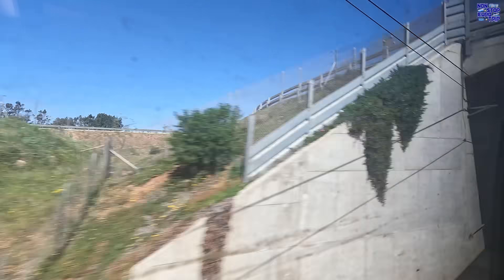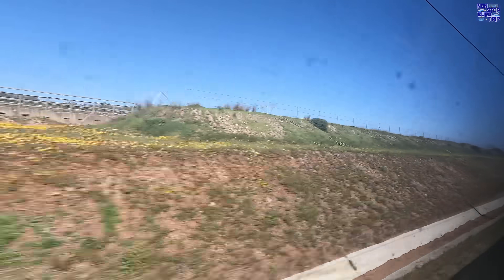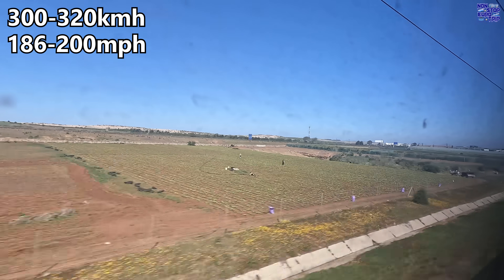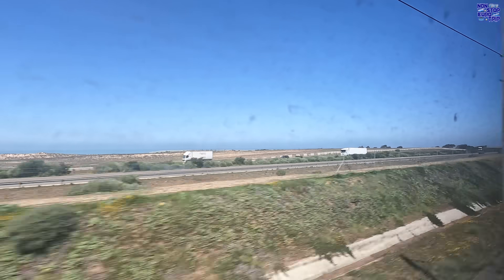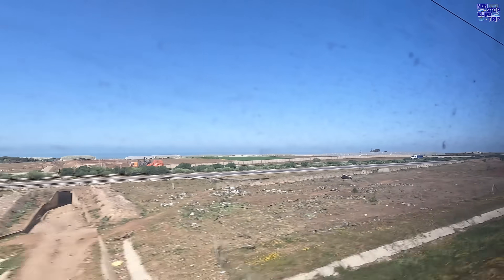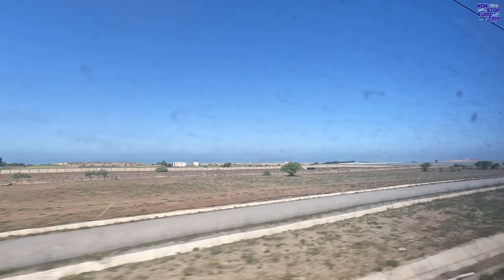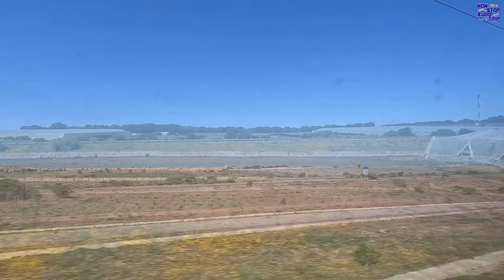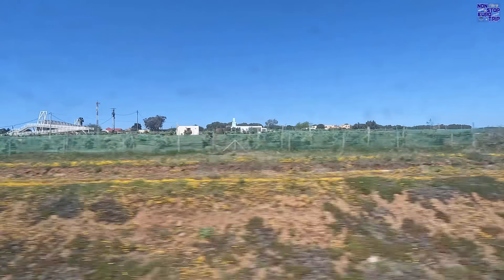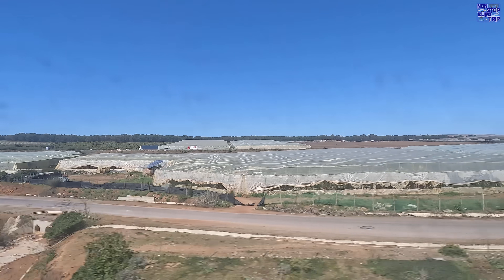After Kenitra, the true high-speed line begins. It's 186 kilometres in length and allows us to take advantage of this train's true potential, with most of the rest of our trip being completed at between 300 and 320 km/h. We sail effortlessly past the cars and trucks on the highway. The ride quality of both the train and the track are excellent. We glide along at these serious speeds with the Atlantic coast in the background on this beautiful Moroccan summer's day.